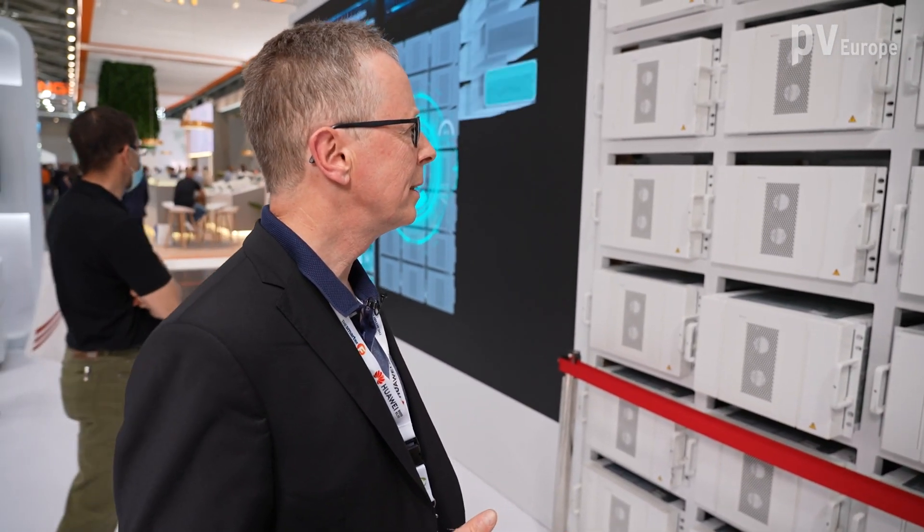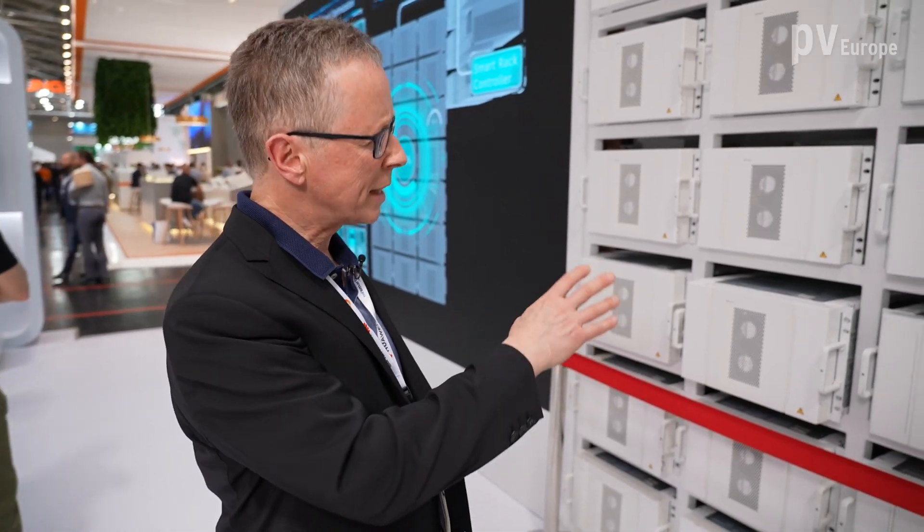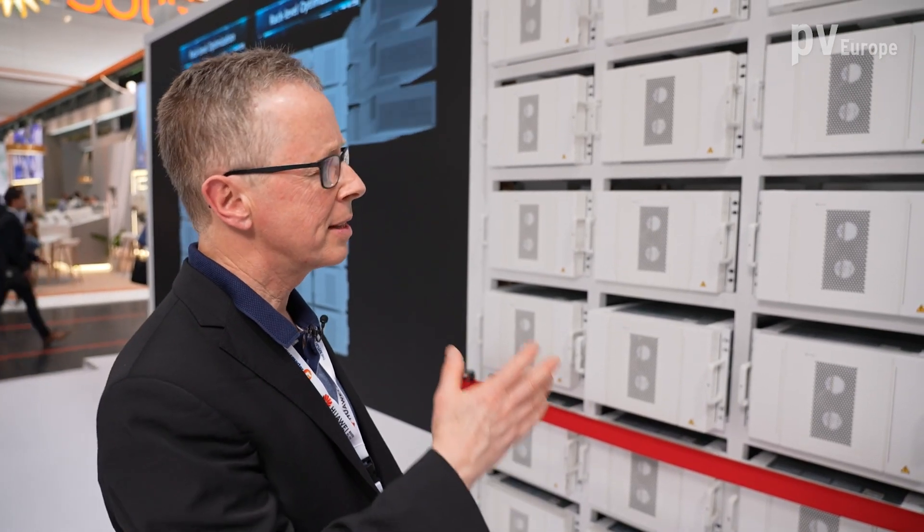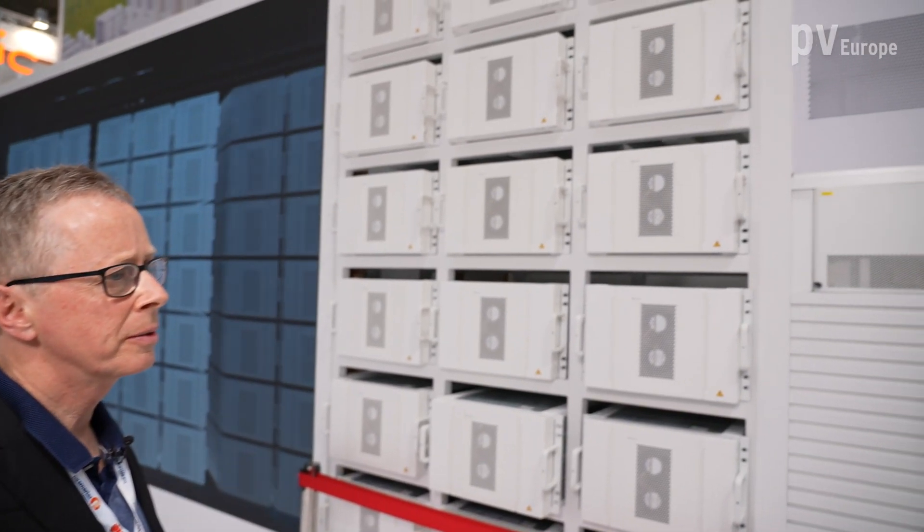That sounds very practical. With a system this large, maybe one element could stop functioning — this gives the installer and user an additional safety guarantee. So let's talk about safety features in general. You mentioned not transporting the battery packs connected together. What other safety features does this large storage system offer?